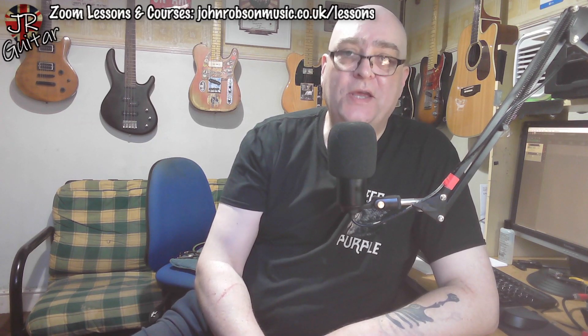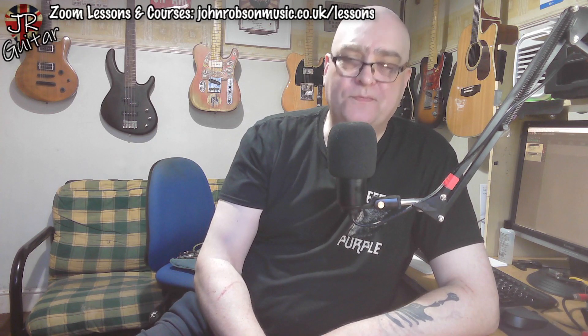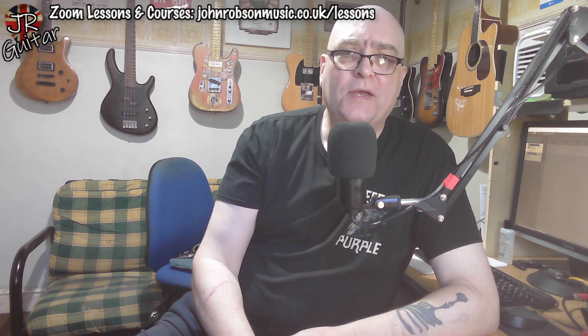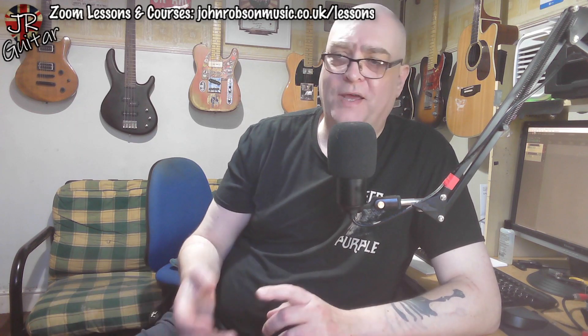Hello chaps, welcome once again to John Robson Guitar Tuition. Today is Tuesday, and as you'll know from the previous few weeks, not only do we do a top five list on a Tuesday, but we've been looking at different aspects of 70s rock — folk rock, punk rock, classic rock, metal, blues rock, progressive rock, and so on.